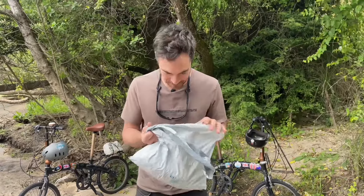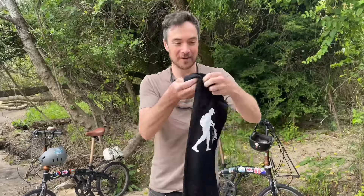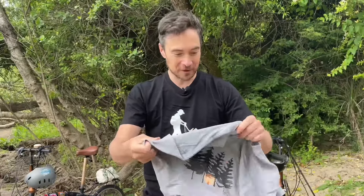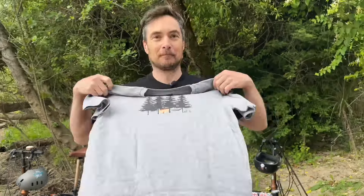I'm so excited — this package has just arrived and it's my new t-shirt, hot off the press. The all-new hobo cyclist pusher design, now available in black — won't show up those stains. I'm also excited to introduce my campfire design t-shirt. So if you need a fresh clean t-shirt for your next adventure, you know what to do — visit the links below.